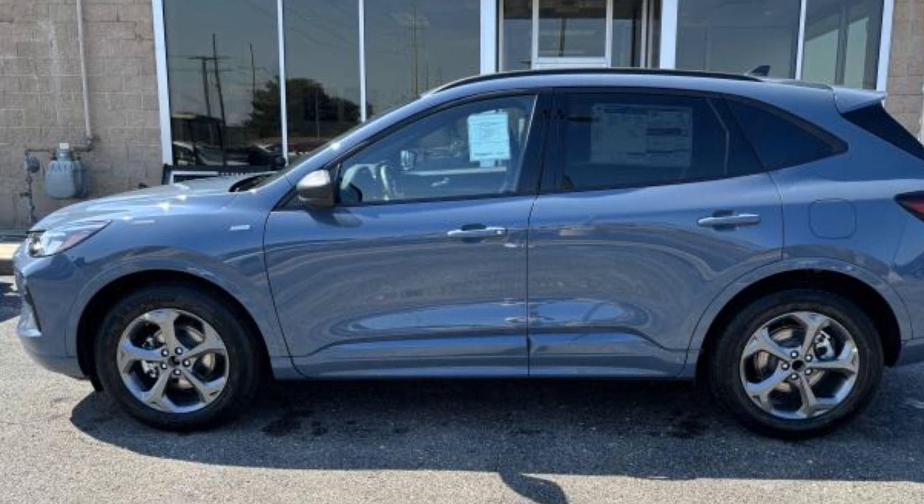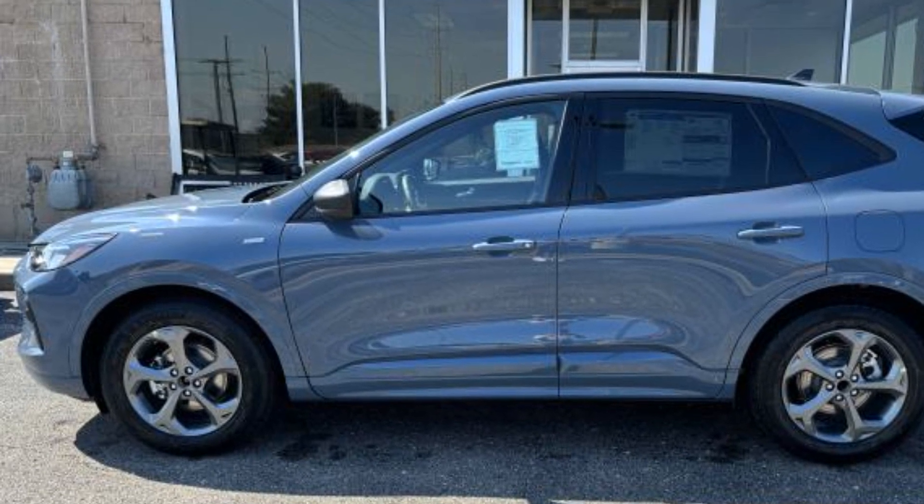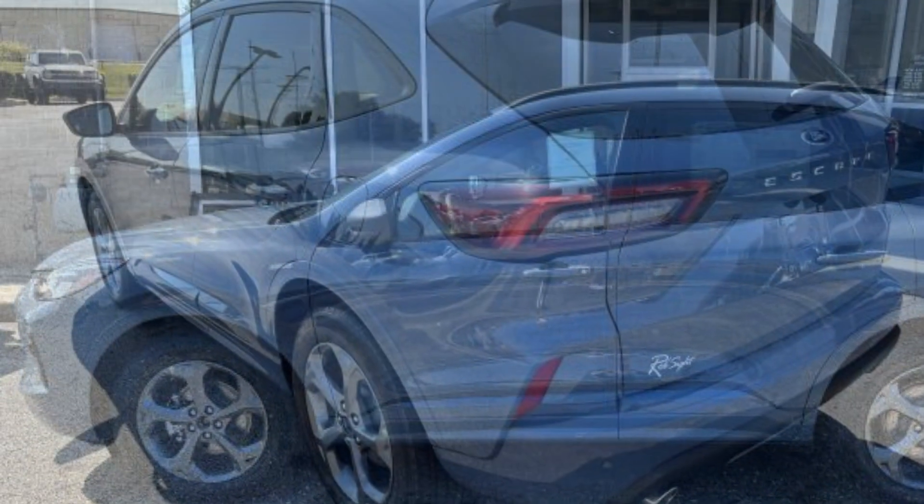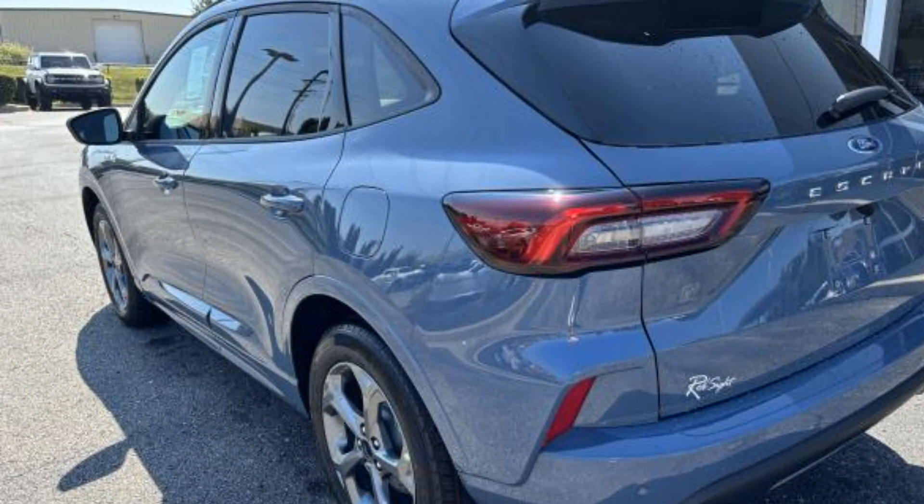2024 Ford Escape. This SUV offers space as well as power and performance. Enjoy the many extra comfort and convenience features included.